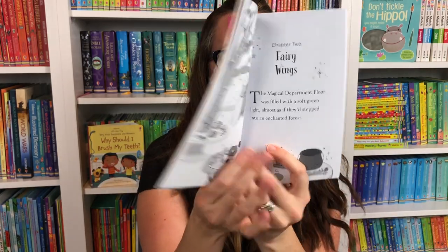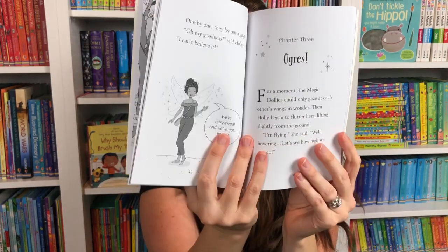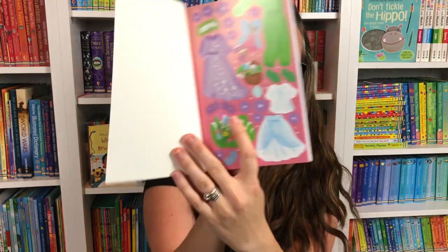This one has the magic dollies who can't wait to go to a fairy picnic, and there are those stickers in the front.